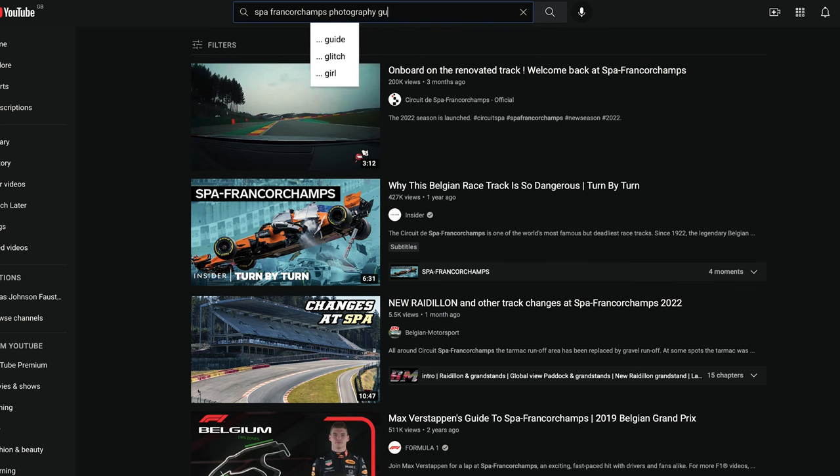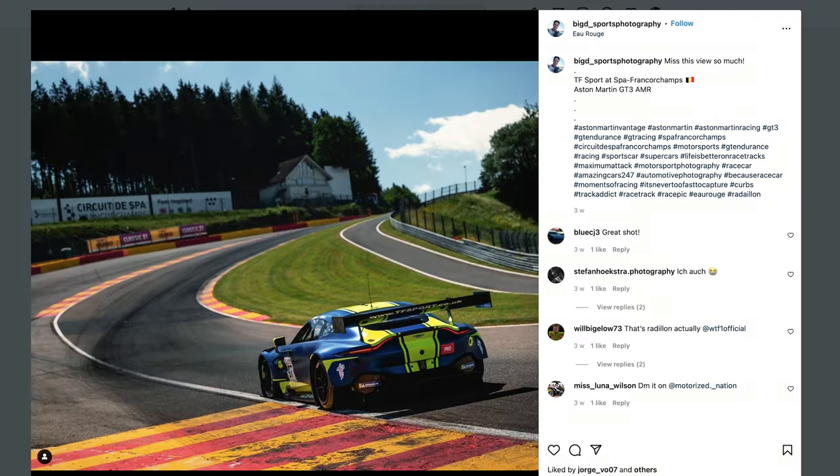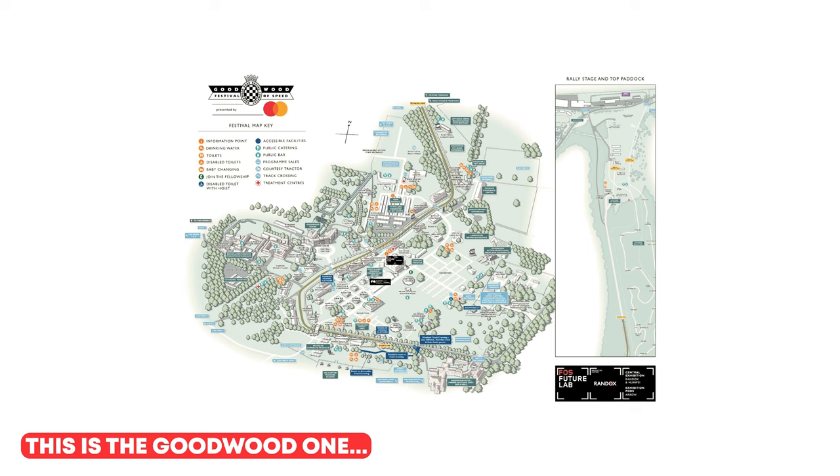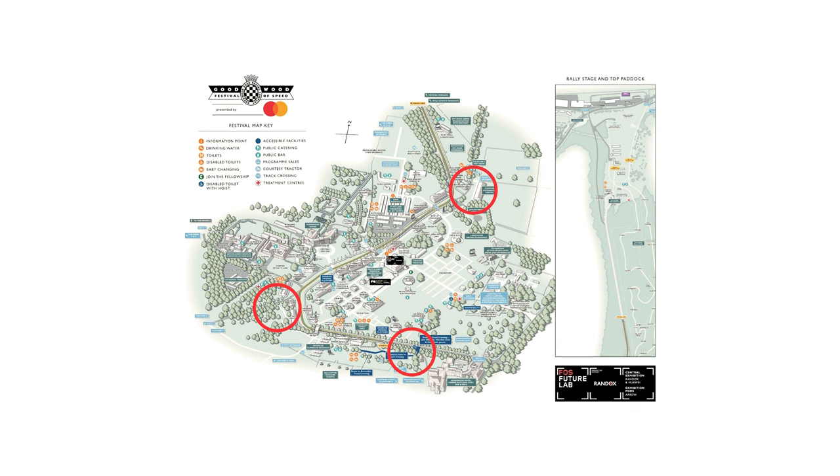If you haven't been to the event before, I'd recommend going on YouTube or Instagram to look at photos and videos of spots that might suit what you want to film. Then find out where they are using a track map on the event's website. Most events will have some sort of track map you can download on your phone, and you can mark out the spots you want to hit on the day.